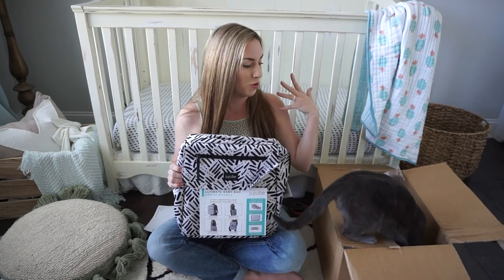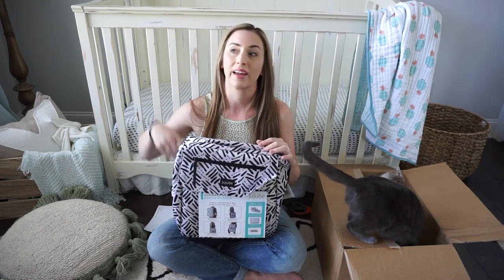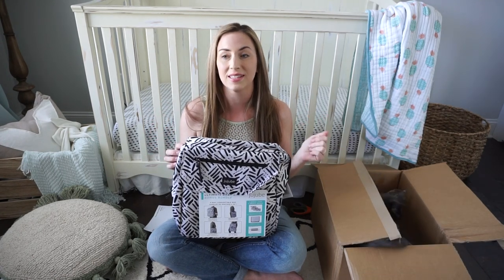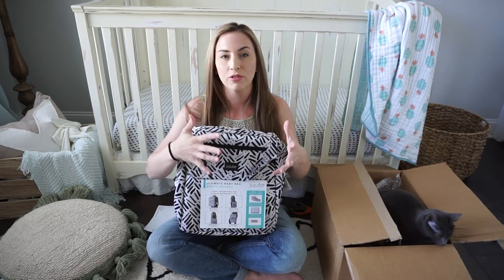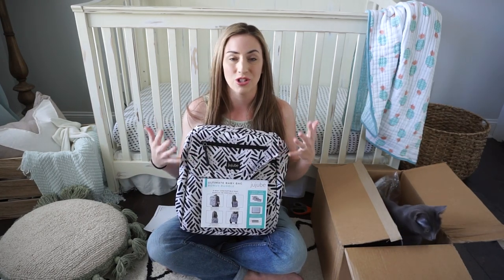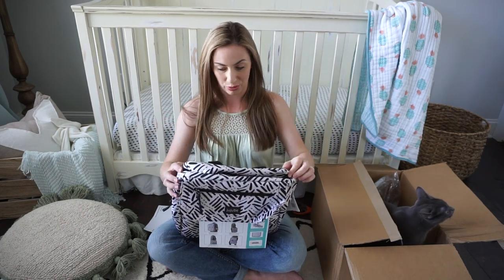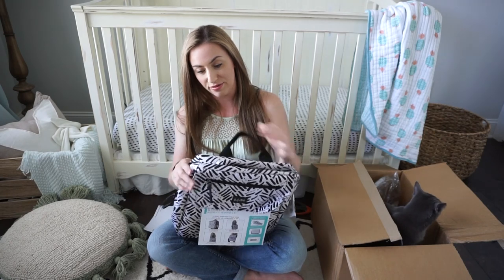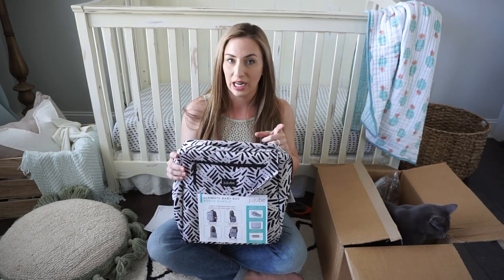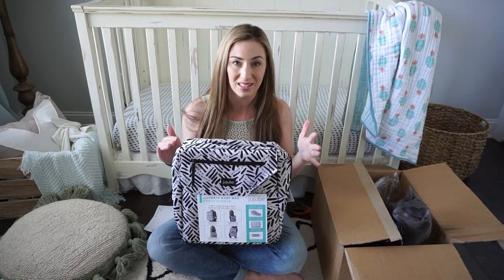Feeling-wise, this still feels like a usual JuJuBe bag. These are going to be on the more affordable range — $75. They also come with five extra pieces: stroller clips (two pieces), and then a more affordable version of the BFF set — three pouches you can use to organize your bag with. I think that's great.